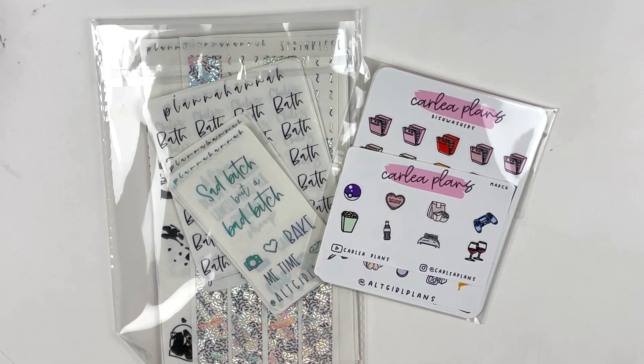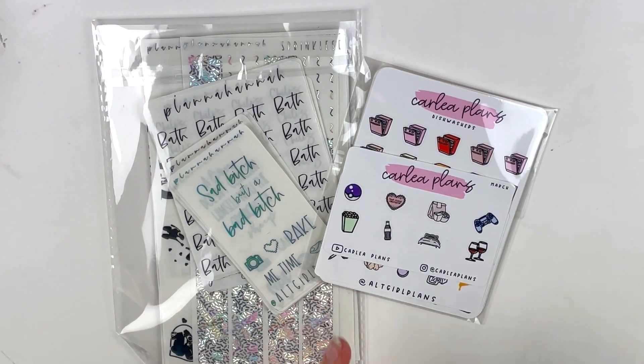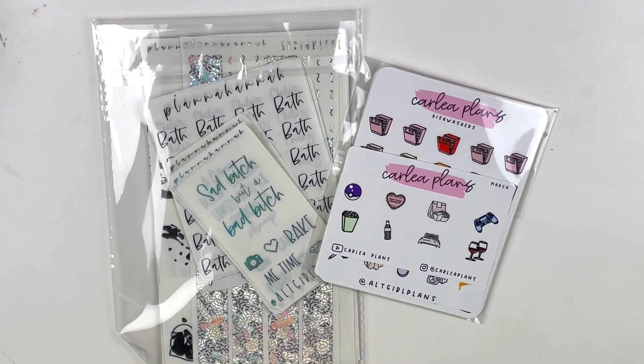Hey everybody, it is Alt Girl Plans and welcome back to my channel. Today we are doing a haul video and I'm really excited. I have two of my favorite shops here and I'm so pumped to show you guys. Let's go ahead and get into it.